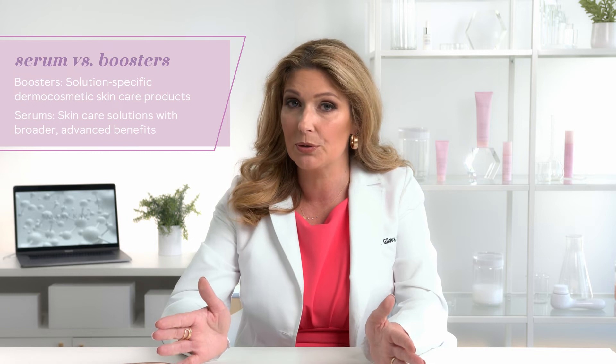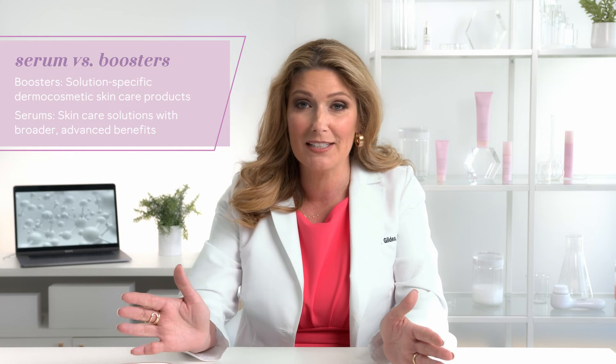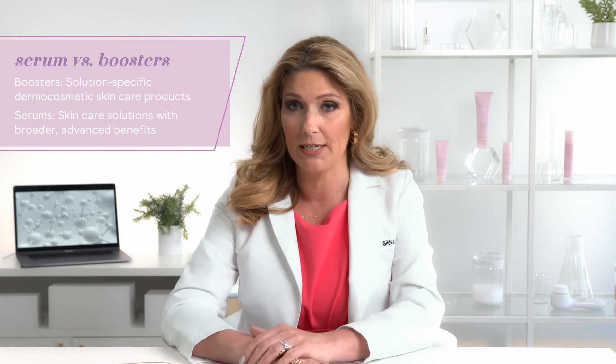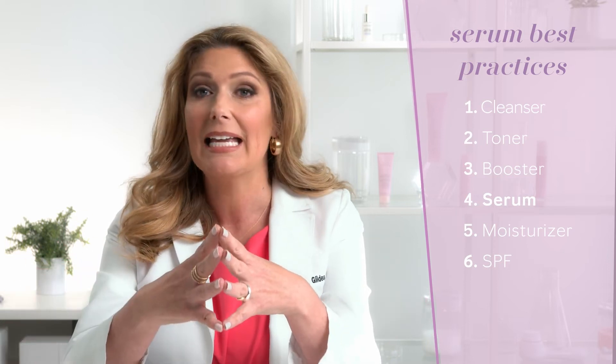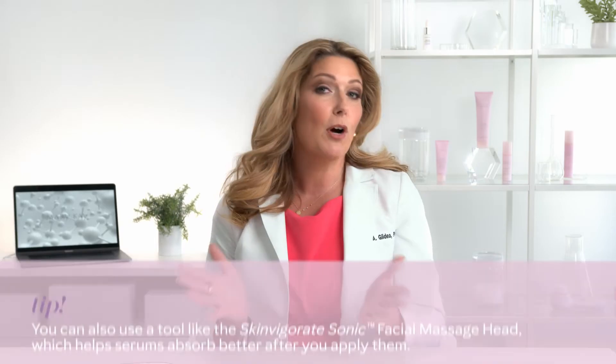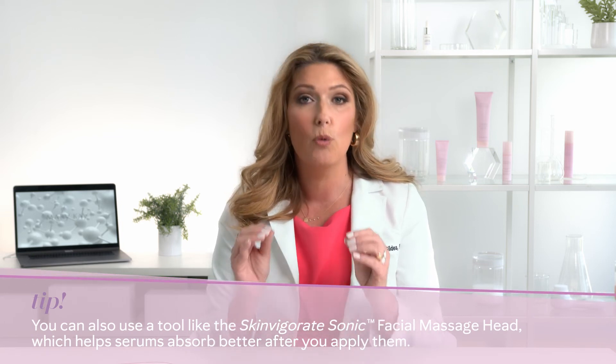Both serums and boosters are designed to complement your daily skincare regimen. The great news is that you can easily add a serum to your routine. I'm going to walk you through the best way to add a serum to your routine so that you can make the most of this skincare staple. In terms of order of application, you would apply your serum before your moisturizer and SPF steps. Keep in mind that some serums are applied in the morning and night, while others are applied only at night. As far as technique goes, just massage the serum into your face and neck, avoiding the eye area.